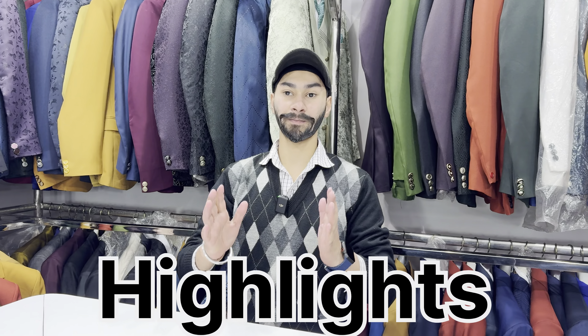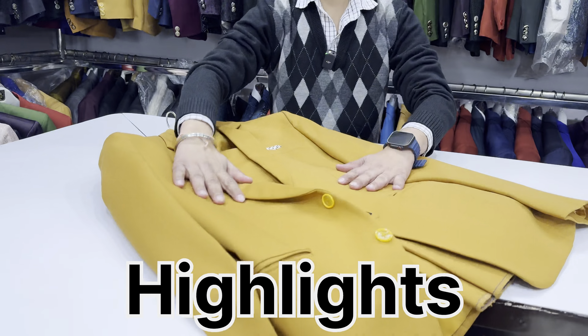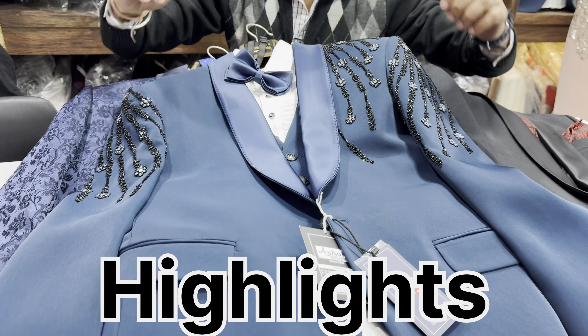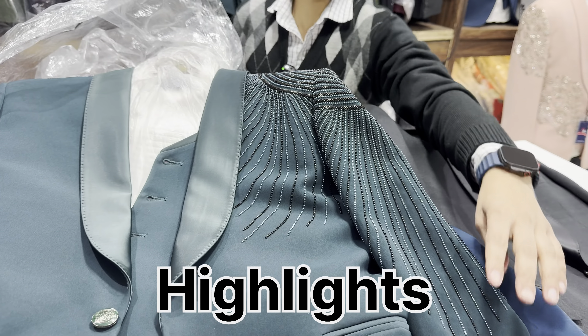The 2-piece suit starts from ₹2000. Absolutely — vibrant colors. You will have a coat and pant, and you will get all colors and complete groom sets. This is a trending style. You will also have a unique design. It has whole handwork.